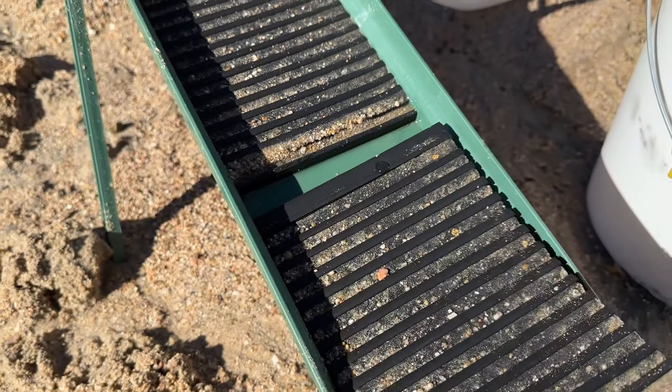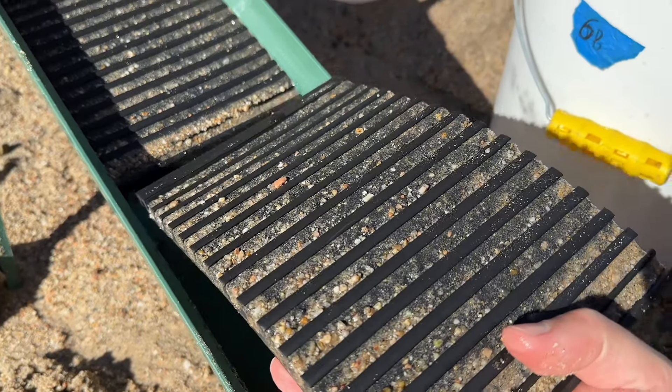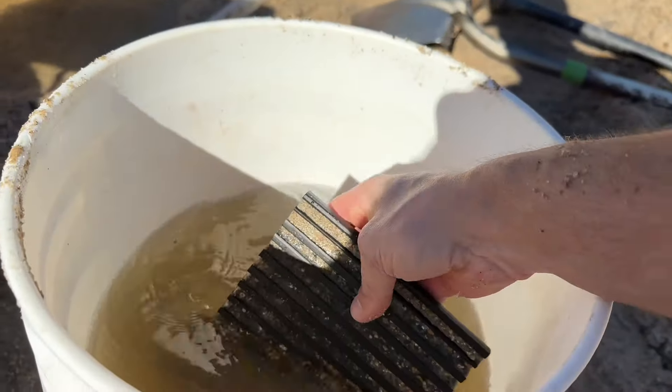What's unique about this high banker is these interlocking rubber mats, which makes the clean out super easy and fast.